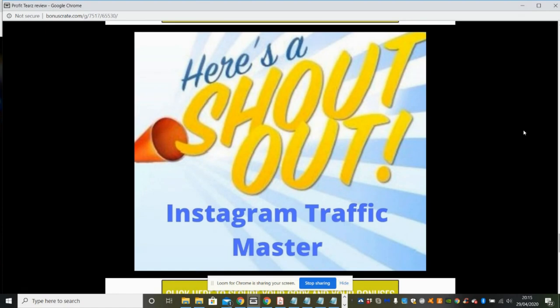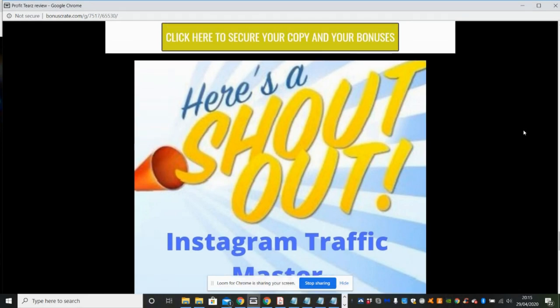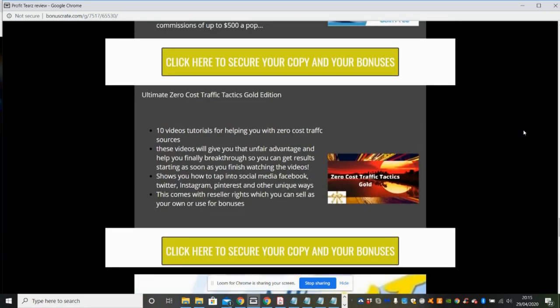Then there's the Shout Out Instagram Traffic Master, which basically shows you how to use influencers to increase your Instagram traffic and build up leads and subscribers, which you can integrate into Profit Tiers. That info product will show you exactly how to do that.